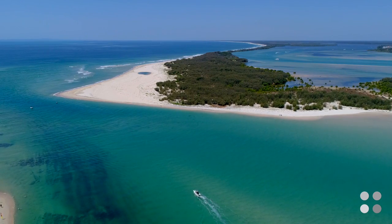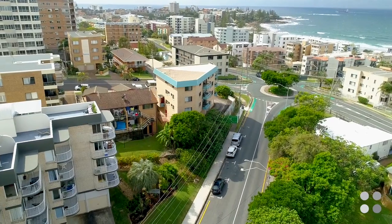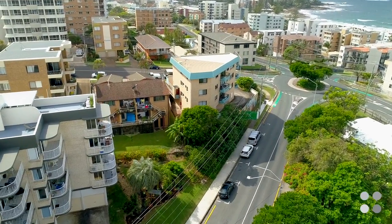If you're looking for a lifestyle change, a sea change, come and check out this three bedroom, two bathroom apartment right in the heart of Caloundra.